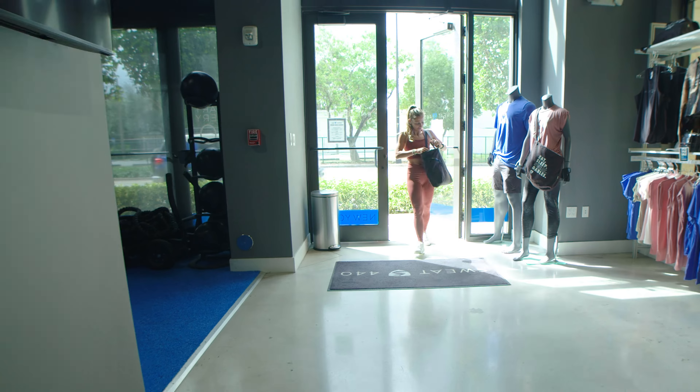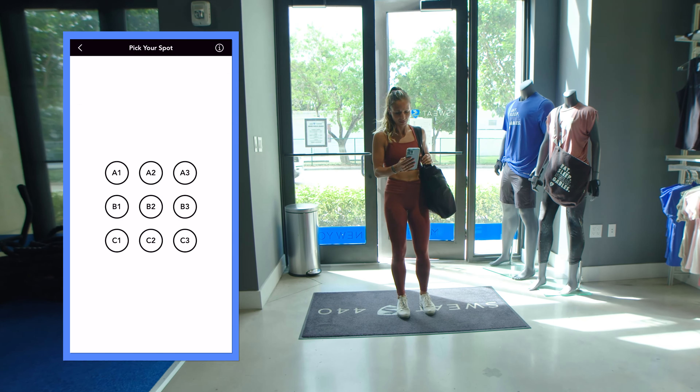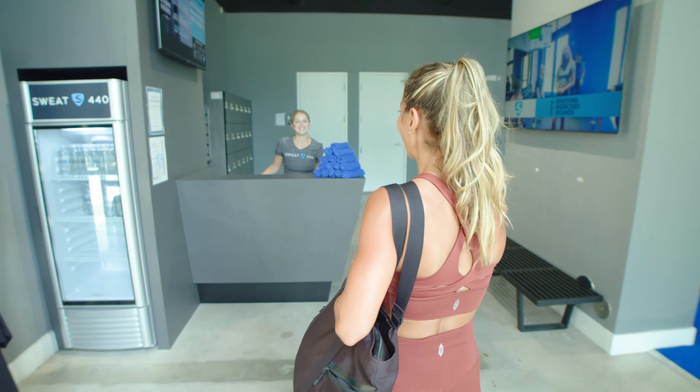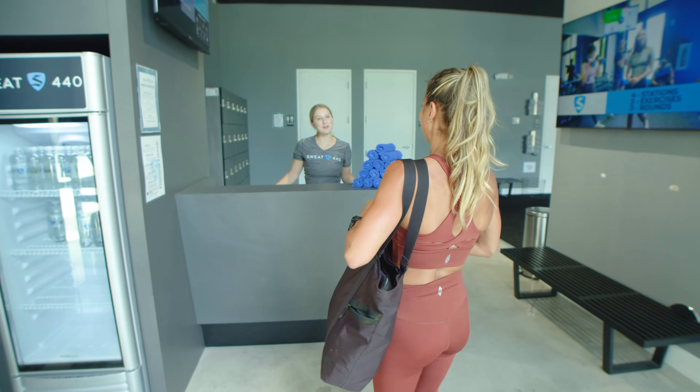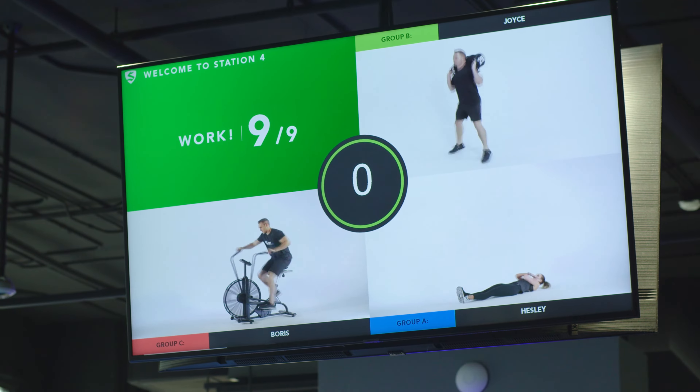So how do you get started? Simply create an account via our mobile app or in person at one of our studios to book your first class. If you're a local resident, your first class is on us. At the end of your workout, one of our team members will go over the membership options that best suit you.